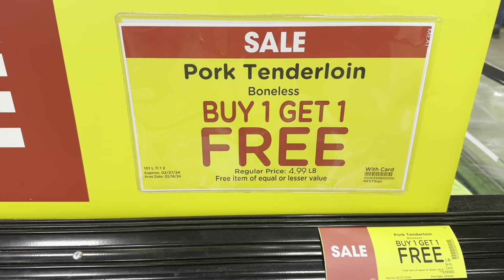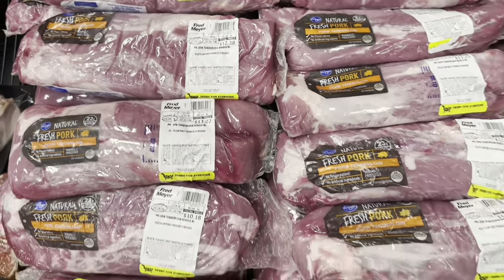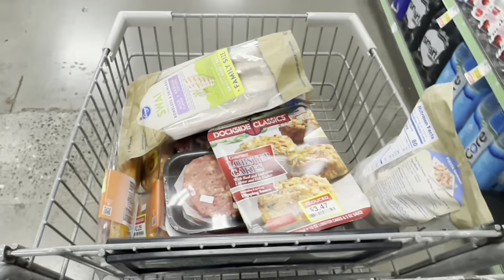The boneless pork tenderloins are also buy one get one free, priced between $13 and $12. Alright, so I've got a little meat haul going.